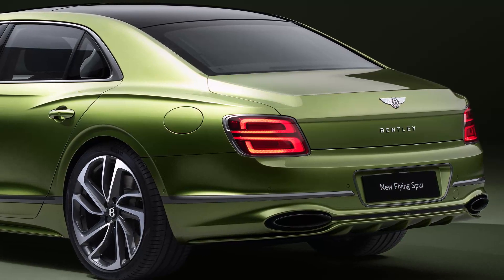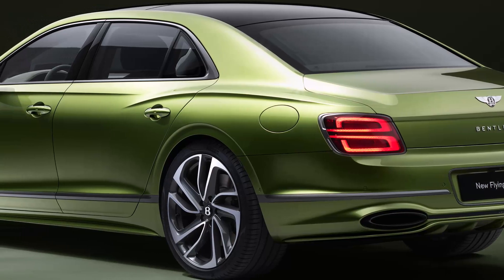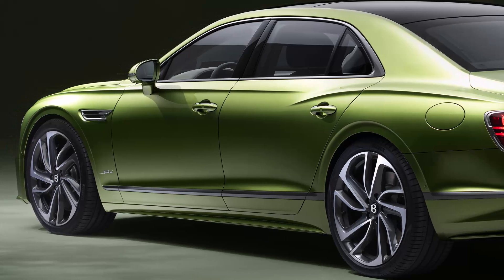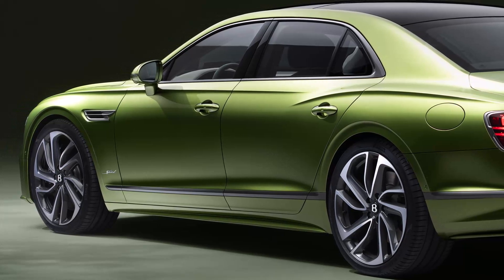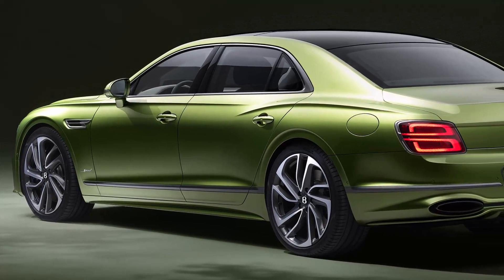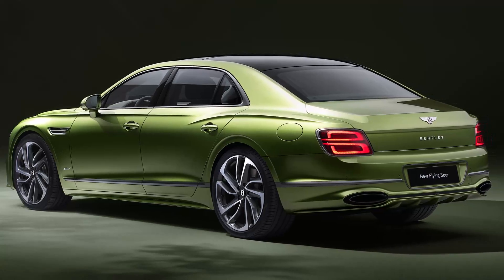This new model achieves remarkable performance while boasting a 90% reduction in CO2 emissions compared to the previous Flying Spur Speed. In pure electric mode, the Flying Spur can travel up to 47 miles (76 kilometers) with zero emissions, thanks to its 25.9-kilowatt-hour battery.